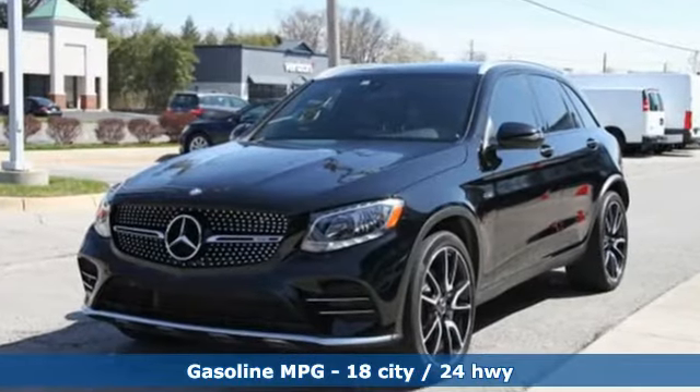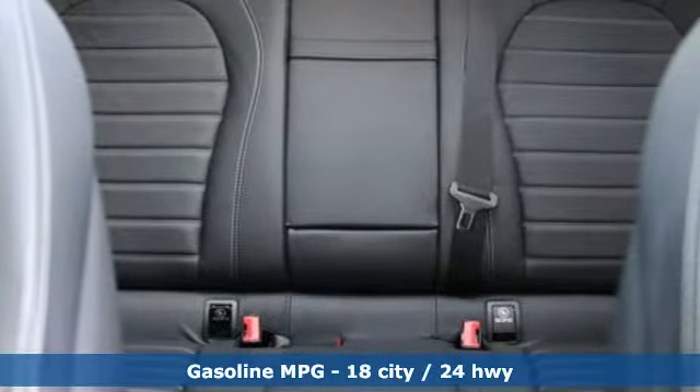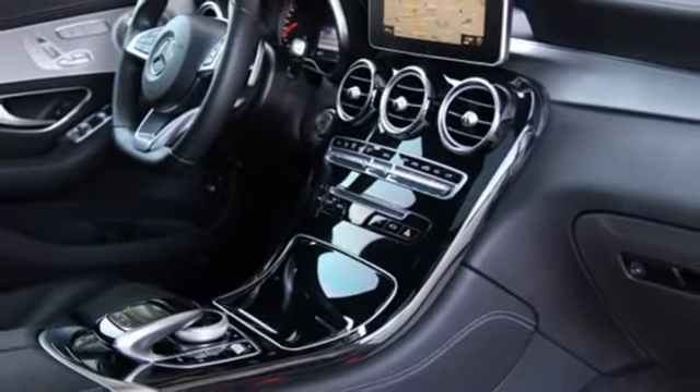Twin-turbo V6 engine, automatic with driver control suspension management, streaming audio, wireless phone connectivity, dual-zone climate control, and auto-dimming rearview mirror.